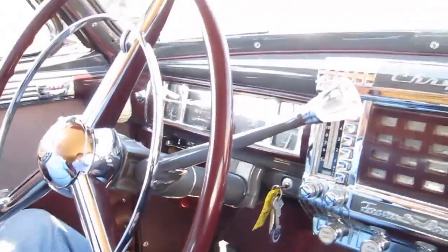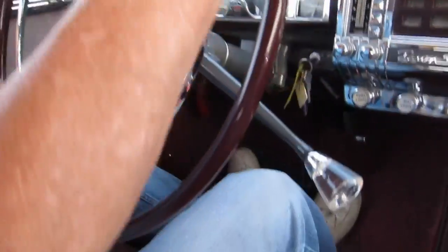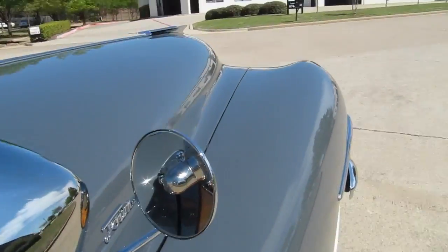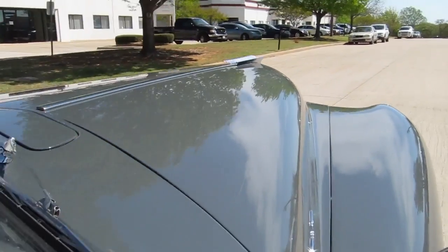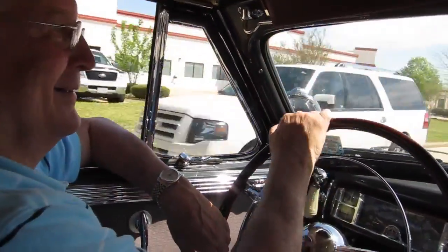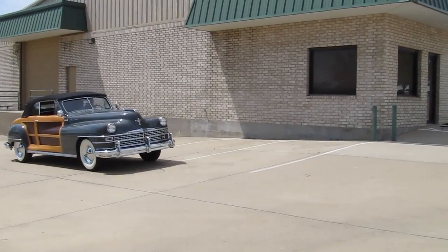I guess low range you could probably run around town. It gives you a little bit more starting torque. Now I can just go down and shift it into high. It's nice you didn't have to shift gears in 1947. This is driving Miss Daisy and I love it. This looks like a Hollywood movie star's car. I imagine it would have been. They were expensive.